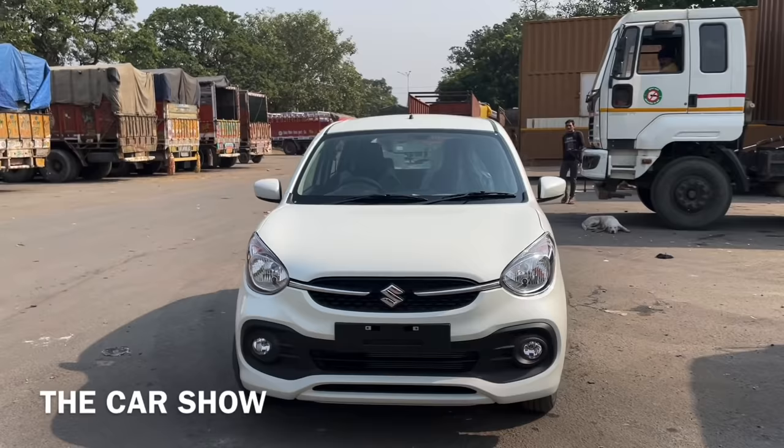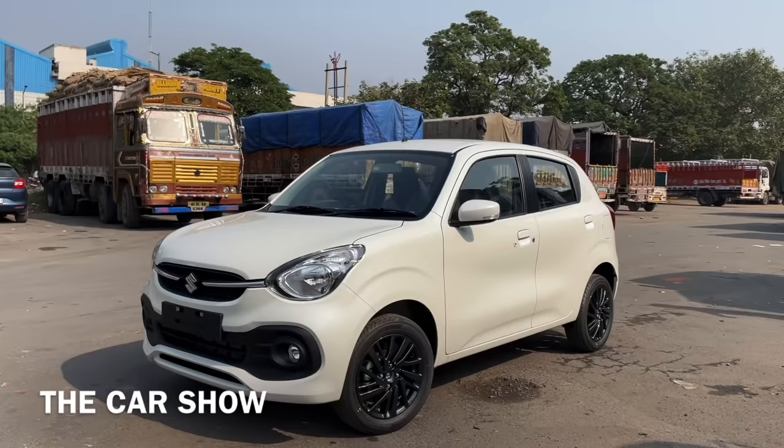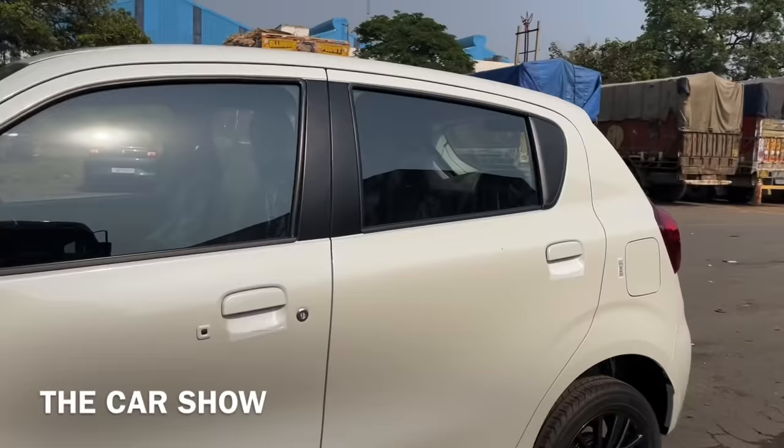Hello guys, welcome to the car show. Today we have the all-new 2021 Maruti Suzuki Celerio. The Maruti Suzuki Celerio price starts at approximately 4.75 lakh rupees, and the top variant price is 6.25 lakh rupees.